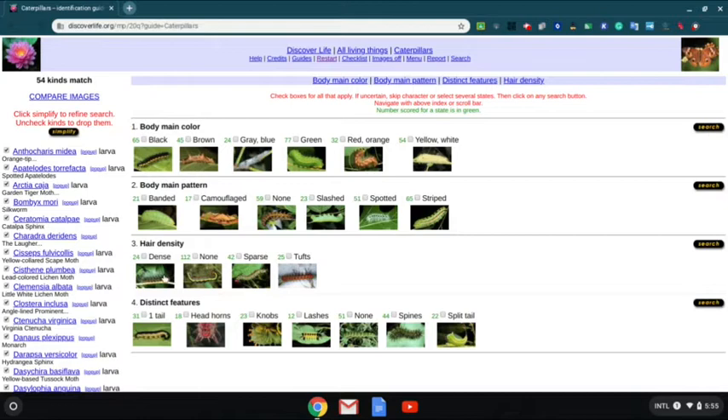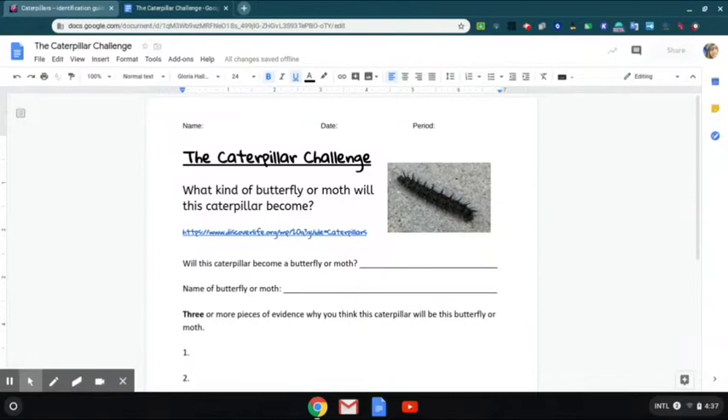Once you've figured out some of its markings, click search. And it should take you through some links here. Click through the links to see if you can determine which butterfly or moth this caterpillar is. Then go to the caterpillar challenge document to give me your evidence. All right, are you guys up for the challenge? Let's get started.